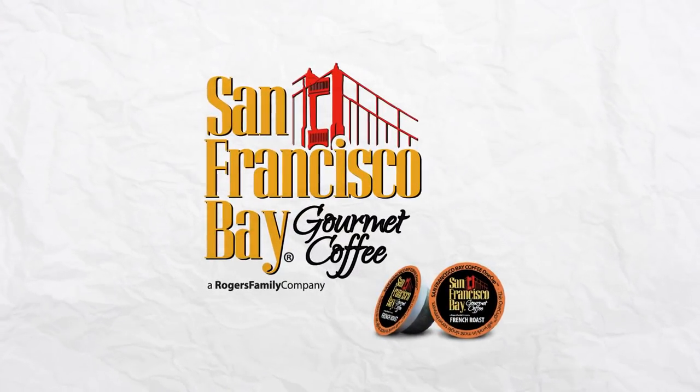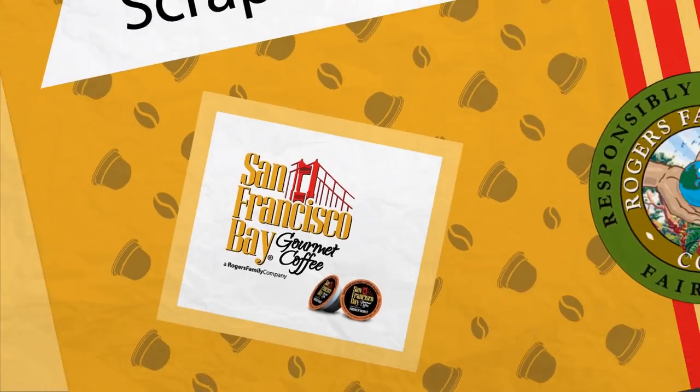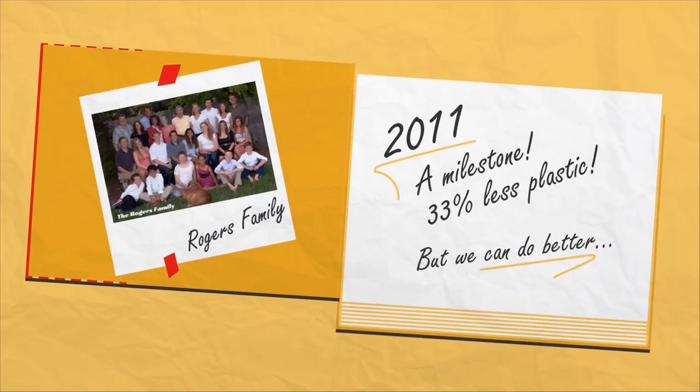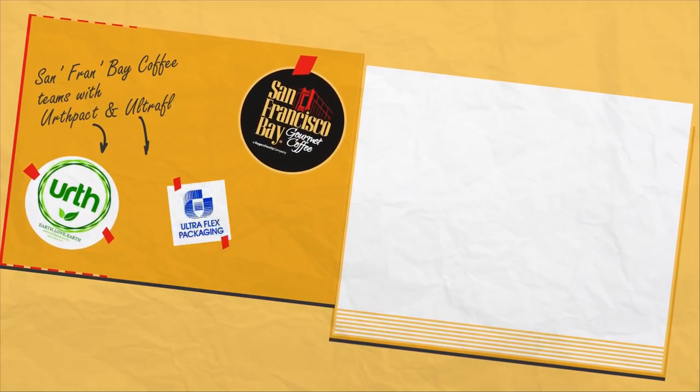That's why we at San Francisco Bay Coffee began development of the Universal One Cup Pod. But it was no picnic at first. We didn't just have to get it perfect — we had a duty to minimize any environmental impact. Together with bioplastic experts EarthPact and Ultraflex,